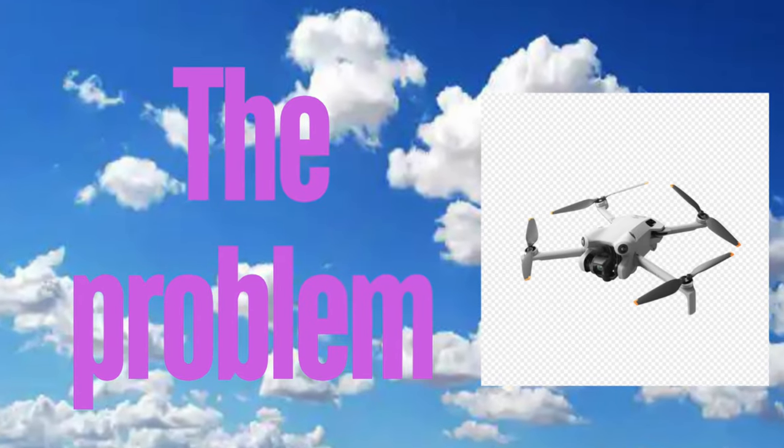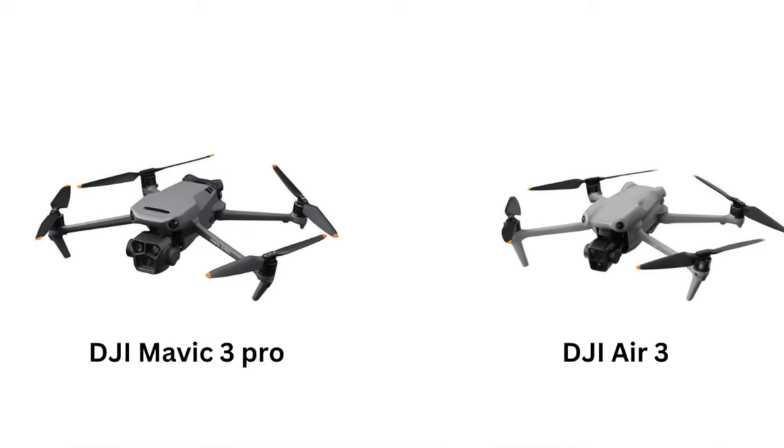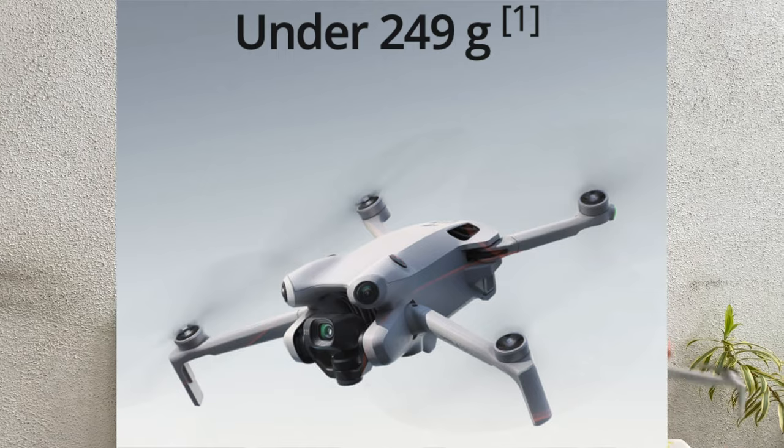The biggest problem with drones today is that when you fly in public places, if you have a really big drone like the DJI Air and Mavic series, it'll attract a lot of attention. Also, you need a drone pilot's license to fly drones above 250 grams. This drone, one of DJI's smallest, solves this problem by being under 250 grams, keeping it in the micro drone category.